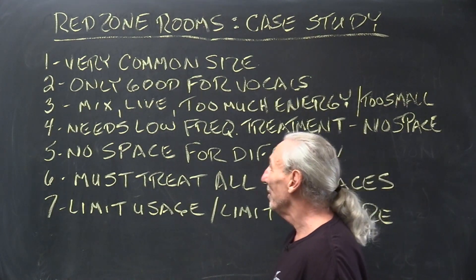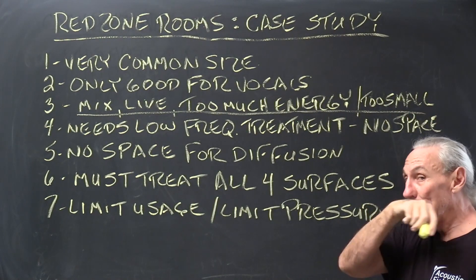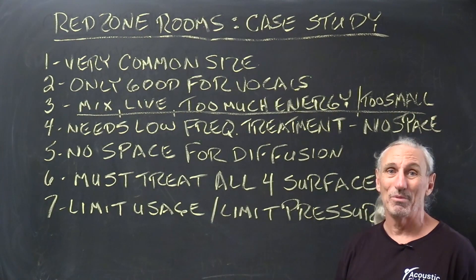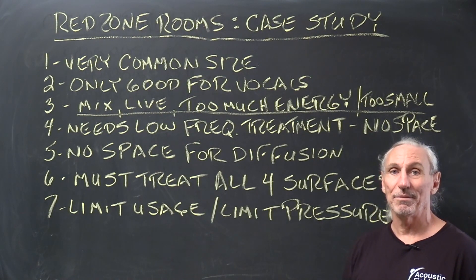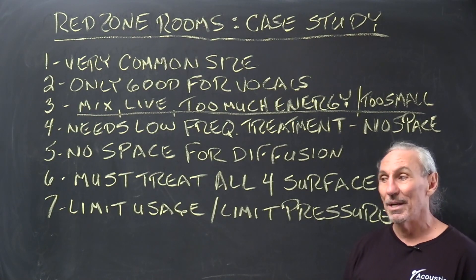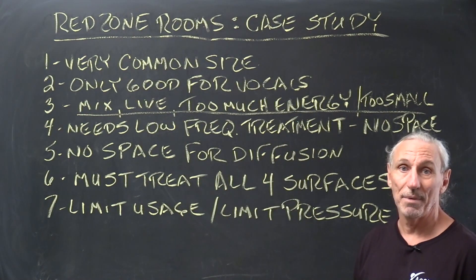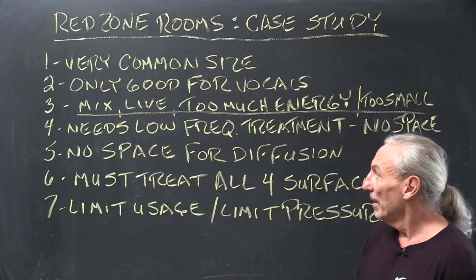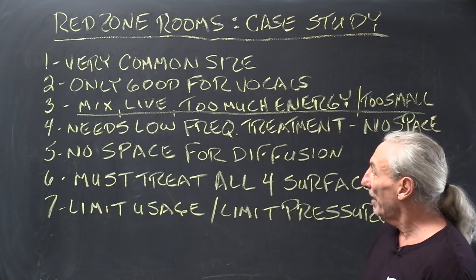What are people trying to do in these rooms? They're trying to mix in them, trying to record in them — a lot of different things — but really these rooms are only good for voice in most cases. Real estate is expensive and you want to enjoy your hobby, but you can't make a living in these small rooms. You can't mix in a room that's 8 by 8 by 8. In the red zones, you really can't make a living in them for a lot of reasons.